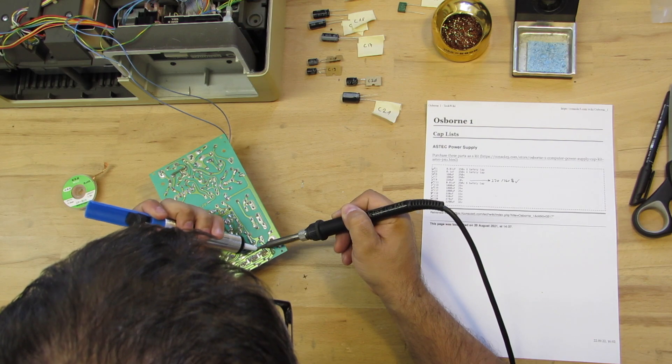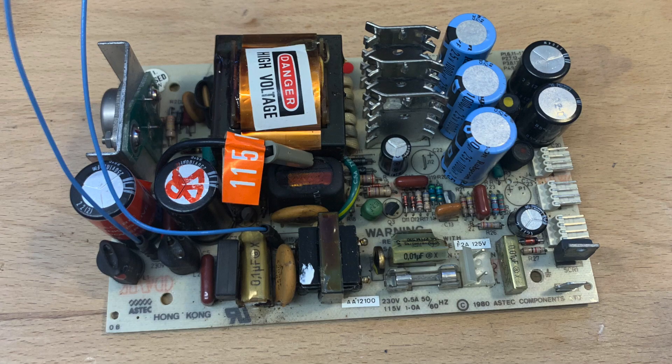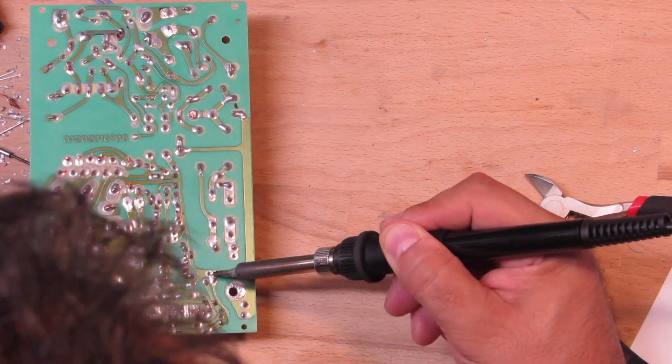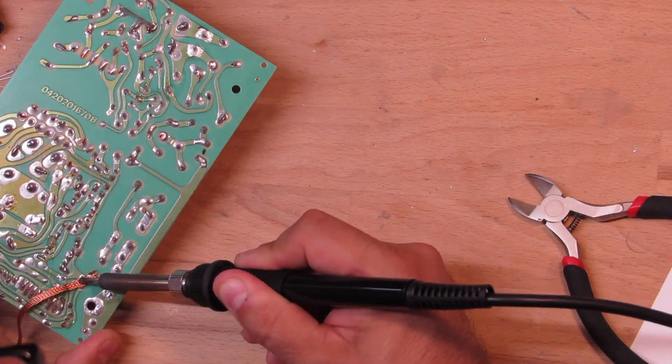Removing the old caps is no big deal — again, you should take some pictures to document the correct polarity. In my case the polarity is silkscreened onto the PCB, but you can't rely on that always being the case, so better take photos up front before soldering.